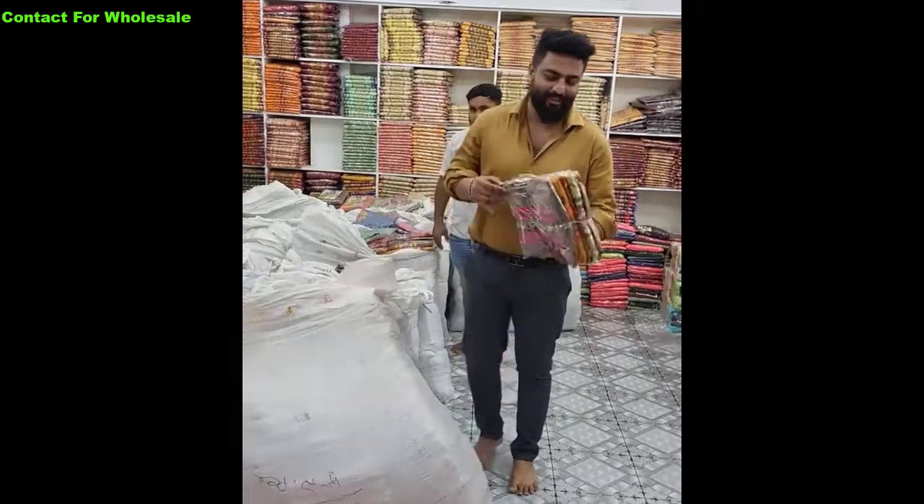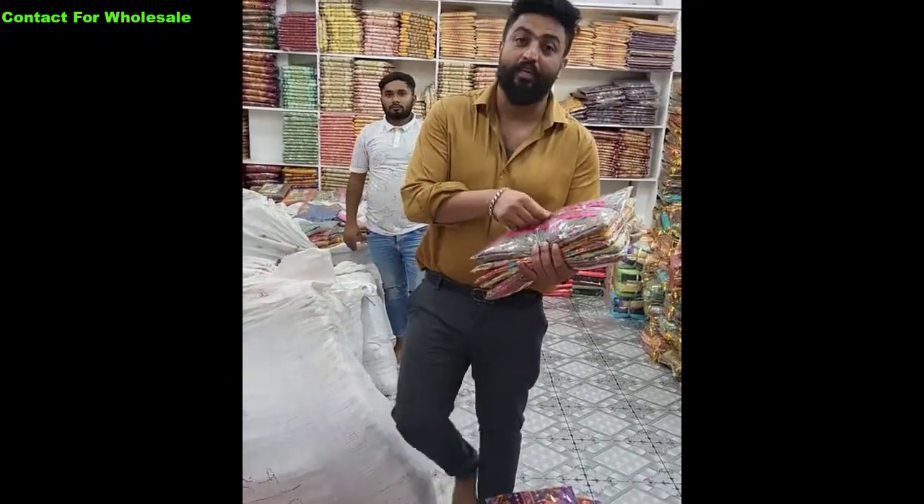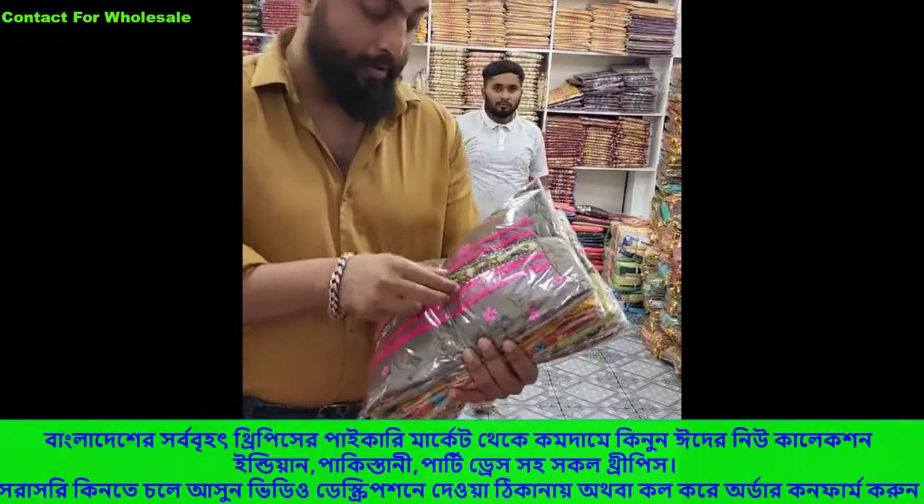Assalamu alaikum. This is the best thing for me. Thank you for having me.